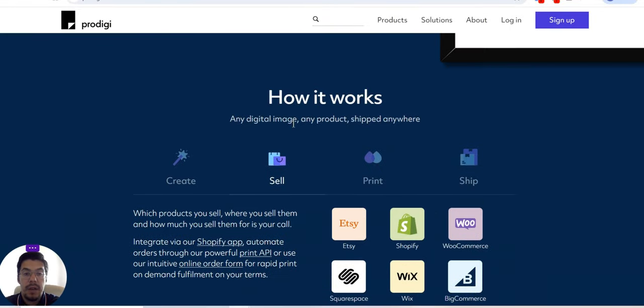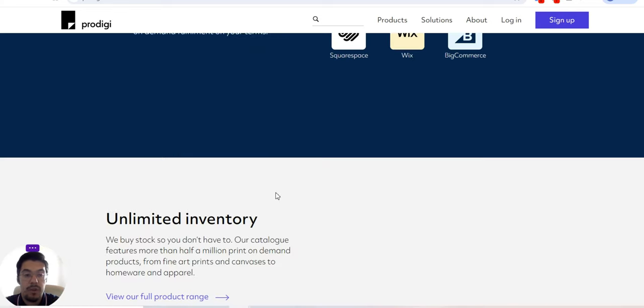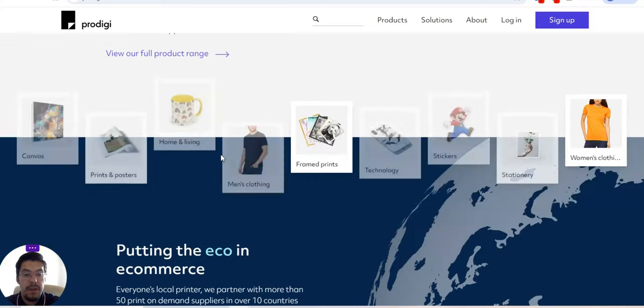How it works: any digital image, any product, shipped anywhere. Create, sell, print, and ship. They integrate with all the major platforms. You can integrate via their Shopify app, automate orders through their powerful Print API, or use their intuitive online order form for rapid print-on-demand fulfillment on your terms. I will leave a link in the description of this video, so make sure you check it out. Unlimited inventory.